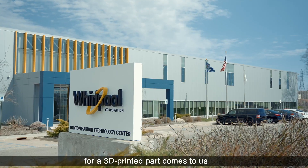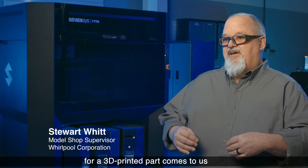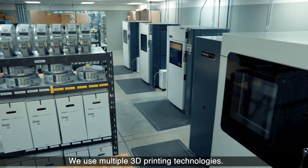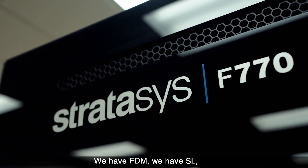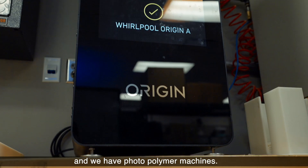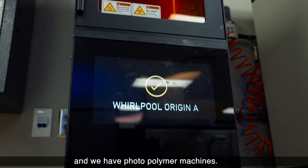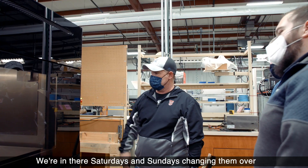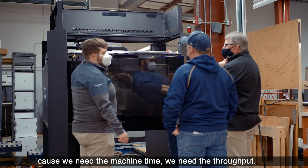Any request that comes in for a 3D printed part comes to us and then we distribute that work globally. We use multiple 3D printing technologies — we have FDM, we have SL, and we have photopolymer machines. We run them hard. Those machines never shut off. We're in there Saturdays and Sundays changing them over because we need the machine time, we need the throughput.